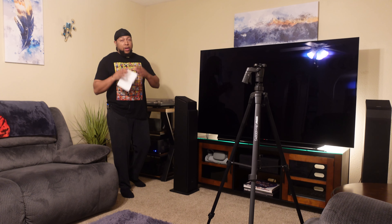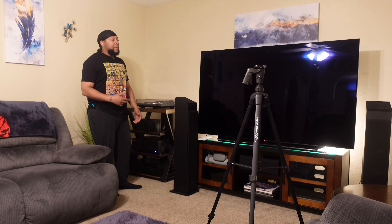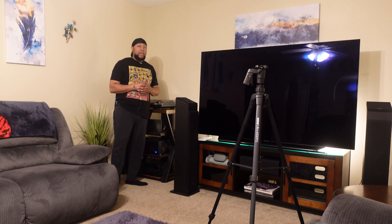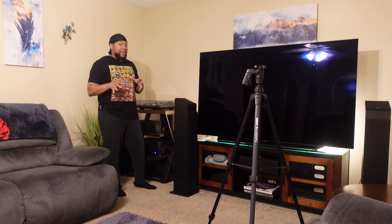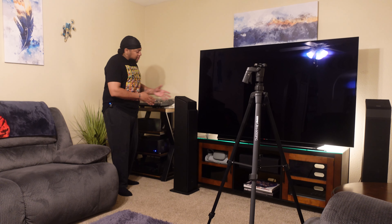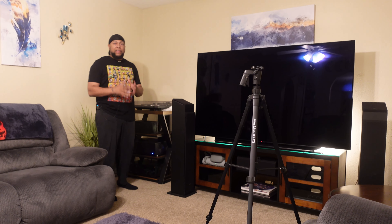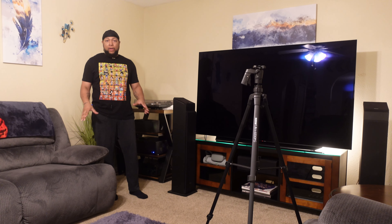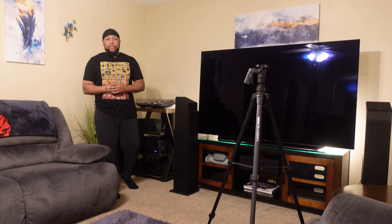We're going to talk about an oldie but goodie tonight — the LG C1 OLED. What I'm doing is adding a little ambient light. I recently purchased these Philips Hue towers — two towers that go behind the TV — add a little flare, just a little bit of an upgrade. I'm going to use this as a backdrop for today's video. This TV is a great TV. In my personal opinion, this is probably the best bang for the buck overall, period.